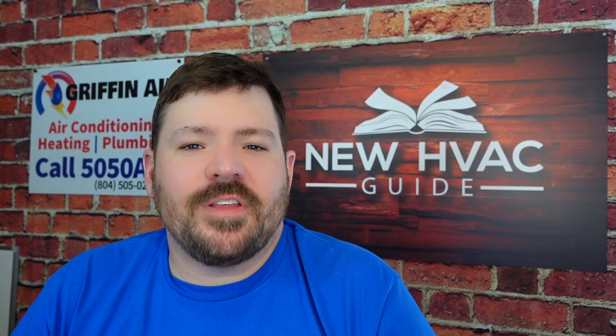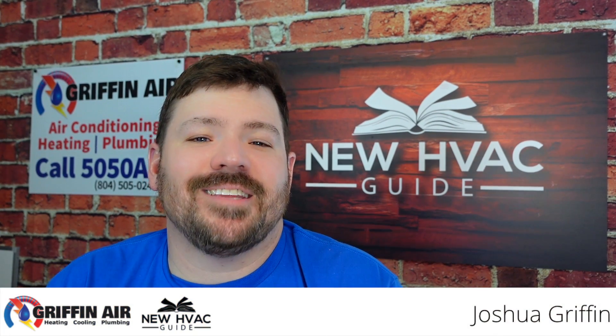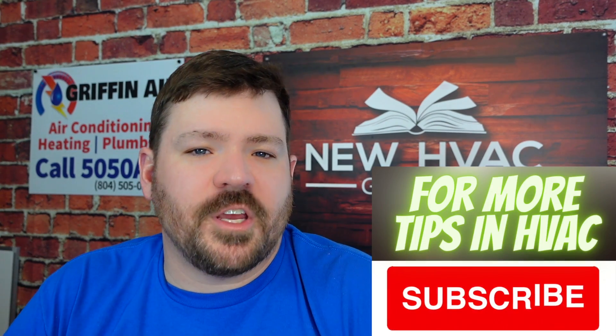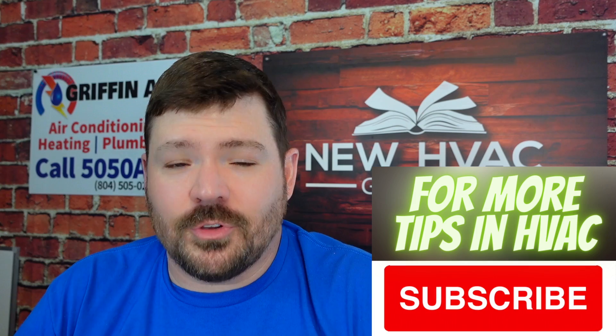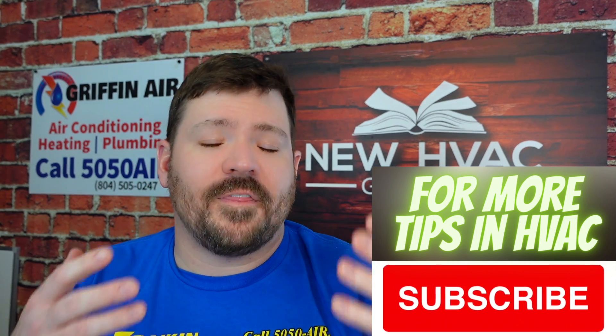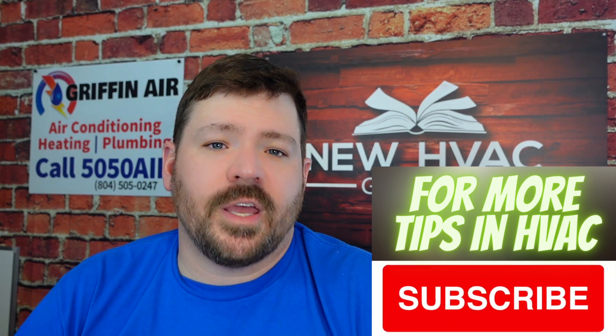Hey guys, in this video we're going to talk about three things that I see HVAC technicians doing wrong all the time. I thought it would be important to do this video because I've seen other YouTube videos where guys are explaining things they do or what they think homeowners should be doing, and I saw some of these things we're going to talk about pop up in there. So these are the top three things that I see heating and air professionals do wrong on a regular basis.